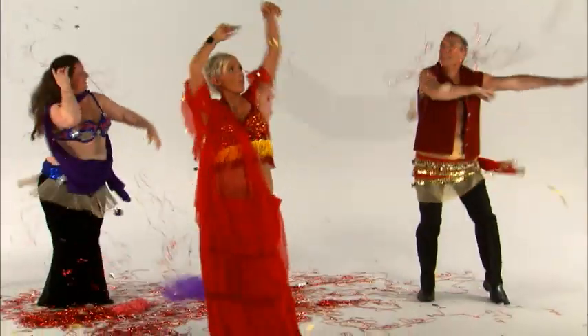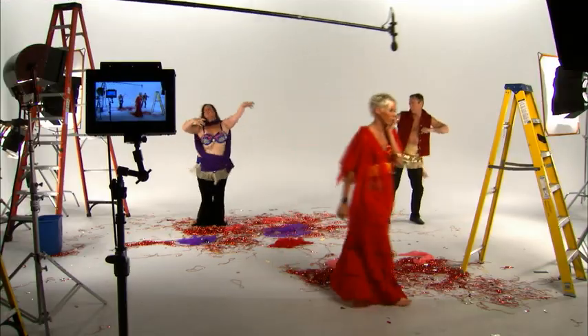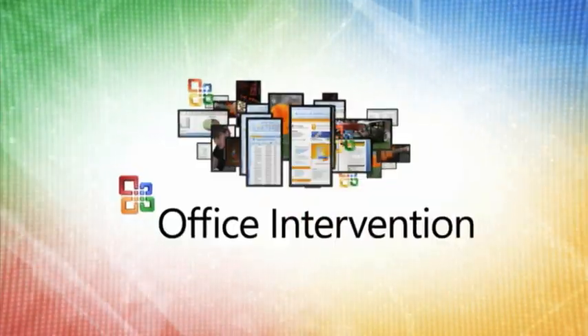Today, Lori learned how to make the most of her time by managing her email more efficiently. Now, thanks to Office, Lori can spend less time in her inbox and more time doing what she really enjoys. Just another day at Microsoft. Thank you so much.